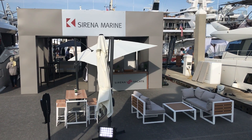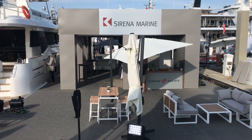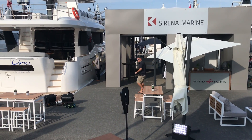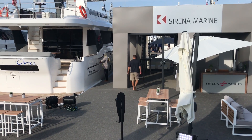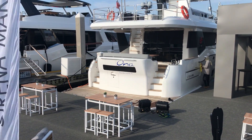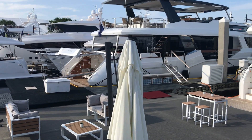Hi everyone, Paul from the Catawba Moorings. Getting ready to start day three here at the Fort Lauderdale International Boat Show. I'm here at the Serena booth standing on the 58, and just want to point out here on display is a 64 and the beautiful 88.